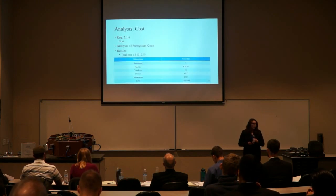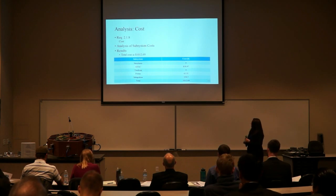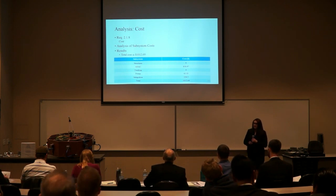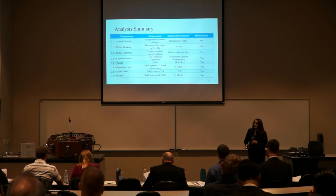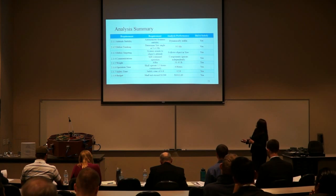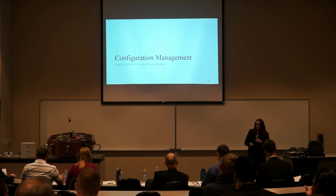For cost, we added up the costs from the different subsystems — structures, attitude determination, tracking, power, and integration — and the total came out to $1,012.69. We were allotted $1,200 for this project and expected to use about $1,100, so we were under budget. In summary, out of all the system-level requirements, we were able to verify all of them, and all were satisfied. I'll now pass it back to Scott for configuration management.